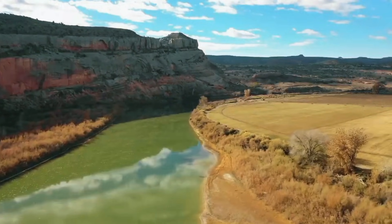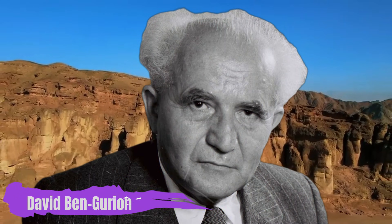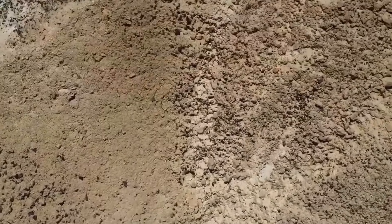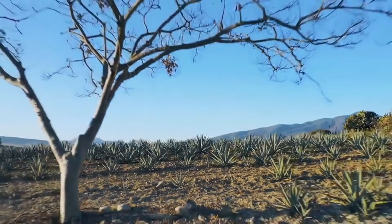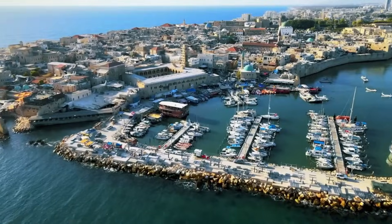But Israel's early leaders saw possibility. David Ben-Gurion, the nation's first Prime Minister, issued a challenge that would define generations: make the desert bloom. It wasn't poetry — it was a mandate for survival. If Israel couldn't solve its water crisis, it couldn't survive.